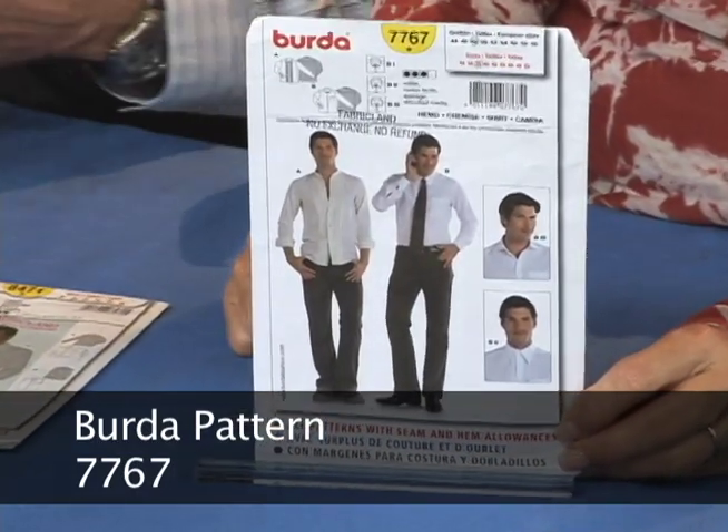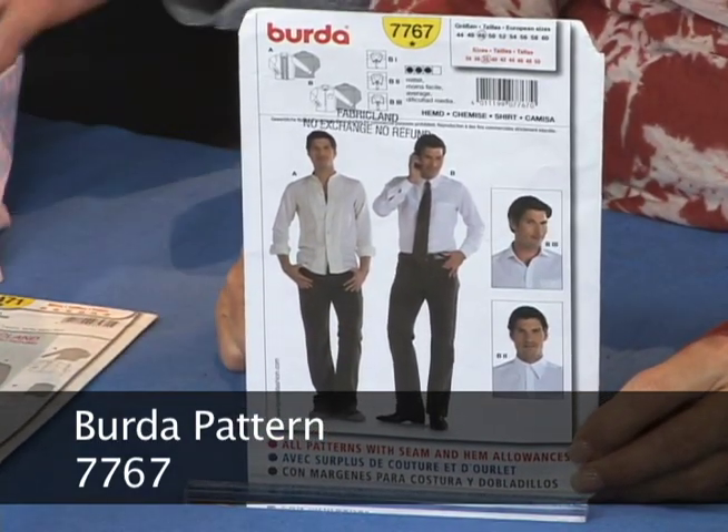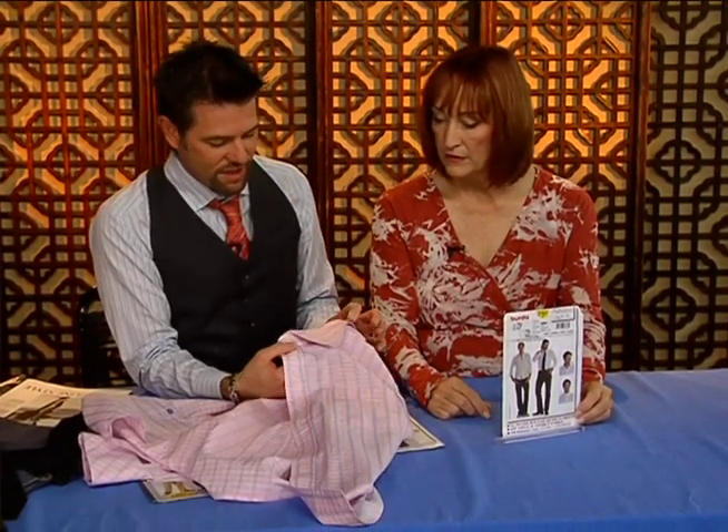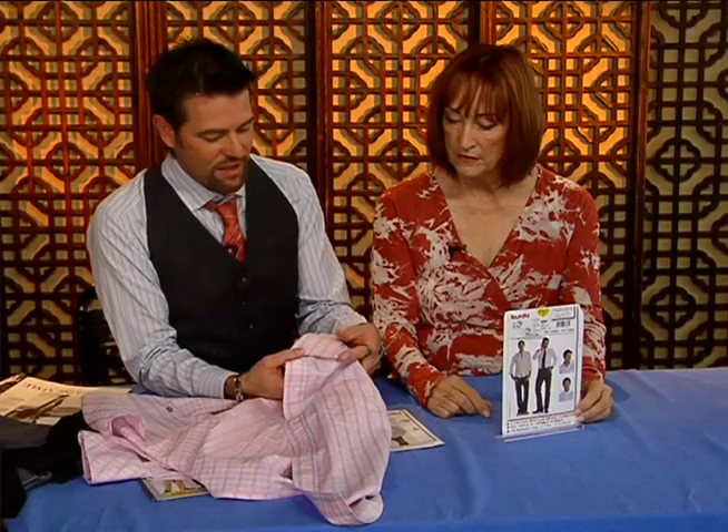They actually have two views to it, which is really nice, and actually a couple of different collars. They have the spread collar, which I've made here, and they have the button-down collar. Oh, that's nice — they have the little man.